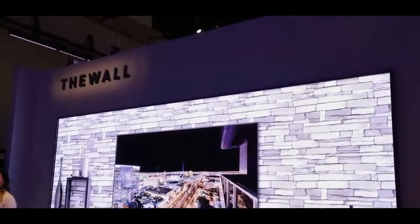Now let's look at the comparison chart between TFT LCD, OLED, and micro LED. In the TFT LCD section, the setup of the electric circuit at the liquid crystal layer triggers a transfer of molecules, which coupled with color filters and a backlight source, produces pixels in the three original colors — red, blue, and green — creating light in various colors. Moving on to OLED, it is significantly better than TFT LCD. Triggered by electric current, OLED can emit light in various colors by mixing red, blue, and green light from its organic thin film, which is more vivid than common LCD screens.